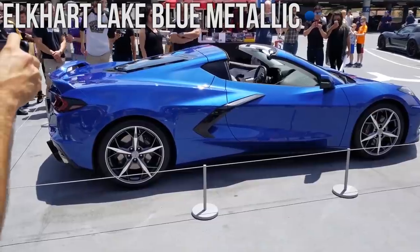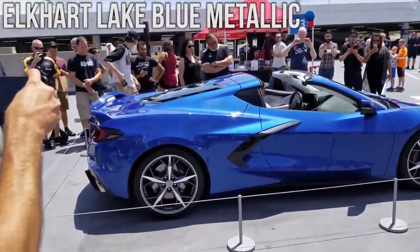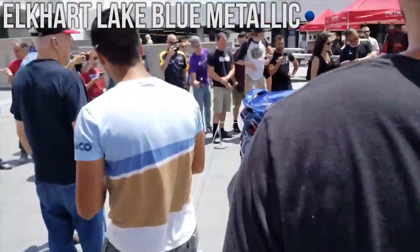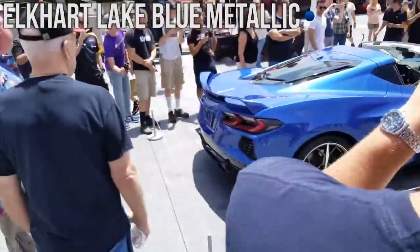Second to last we have Elkhart Lake Blue Metallic. This is one of the darker blues and it looks very, very rich in my opinion. Love this color quite a bit.